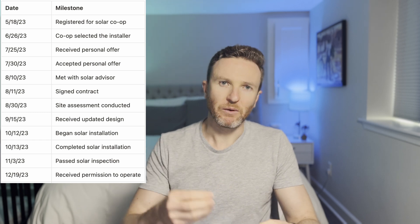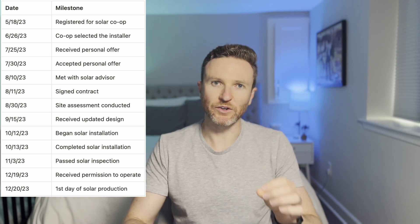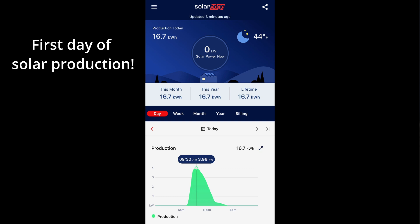Our utility is required to perform the net metering upgrade within 30 days, but over six weeks passed before it was completed. I'm confident it would have taken much longer had I not intervened. Since the utility didn't meet that 30-day window, I contacted them, but they told me there was nothing they could do to expedite this. So I contacted the state commission and my local representatives asking for their support. Coincidentally — or not — the next day I received word that the utility would perform the upgrade. With that behind us, we had our first day of solar production on December 20th, 2023, seven months after we registered for the solar co-op.